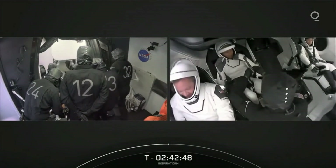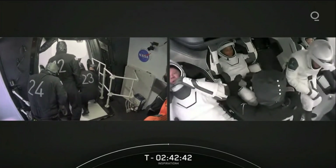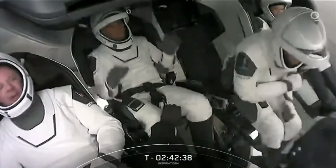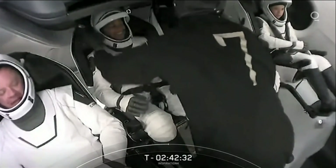This is so exciting to finally see this crew getting into their seats. These are their customized seats inside of Dragon. The spacesuit and the seat are basically designed together, and they're custom-made for each of the crew members.